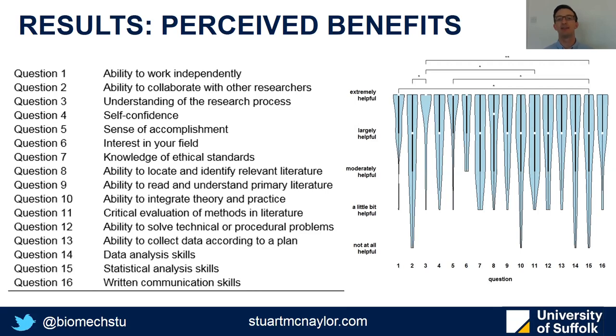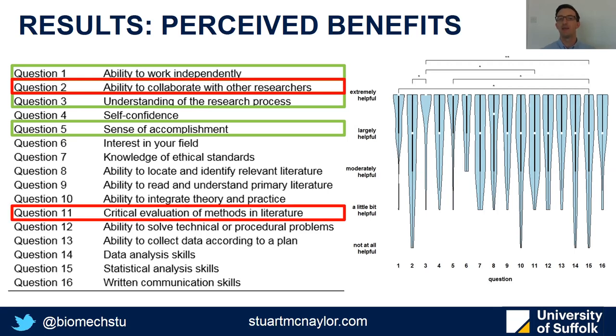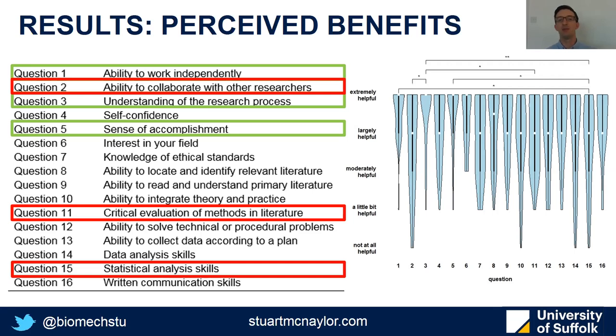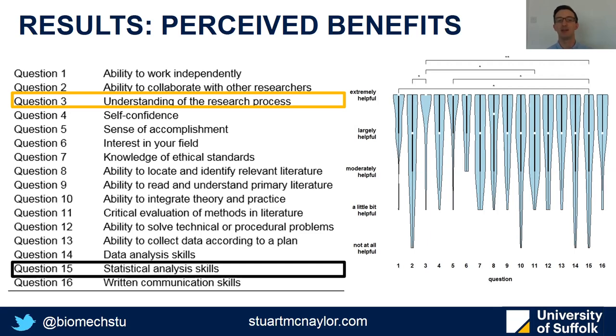Jumping into the results on perceived benefits, the areas where students perceived the greatest benefits were their ability to work independently, their understanding of the research process, and their sense of accomplishment. The areas where they perceived the least benefits were collaborating with other researchers, critically evaluating methods in the literature, and statistical analysis skills. It's worth noting that on average, participants perceived benefits in all 16 areas as at least largely helpful, so the lower-rated areas aren't necessarily unhelpful, just less helpful than others. The single greatest reported benefit was understanding of the research process, and the single least reported was statistical analysis skills.